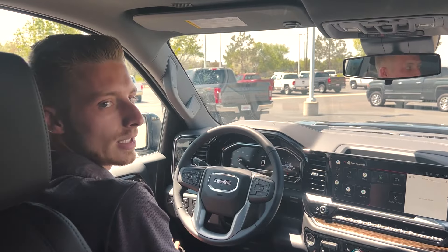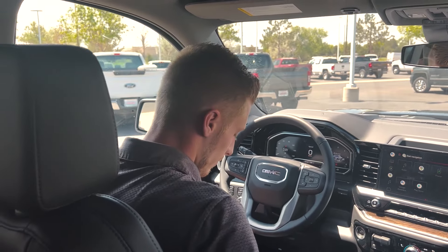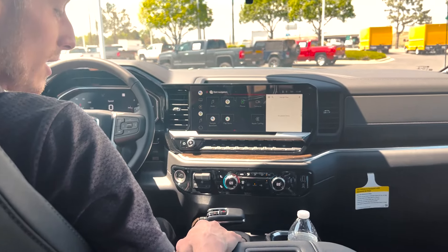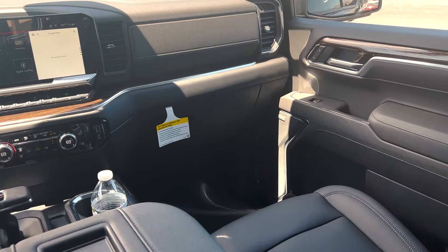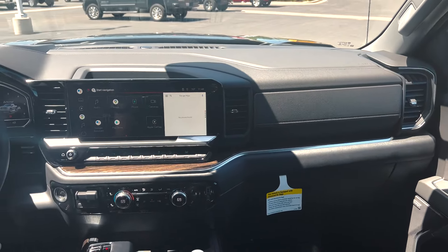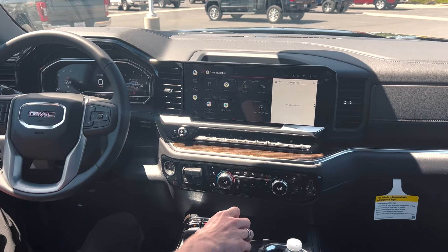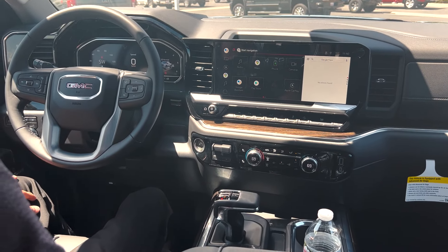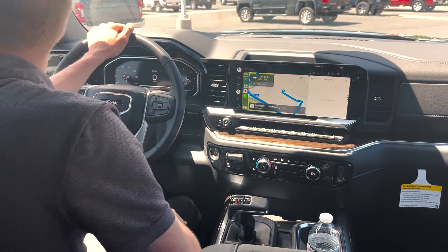Here we are on the inside getting ready for the test drive. This is my first time in one of these Elevations as well since all of them have been pre-sold before they've gotten here. Nice layout overall with that full digital instrument cluster that feeds right into the new 13.4 inch display. Nice column shift now with that electronic precision shift — just very smooth overall. Let's get on the road.